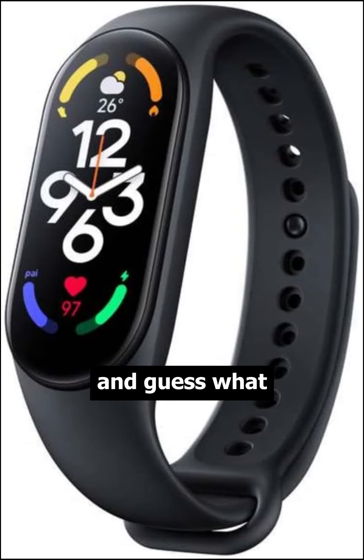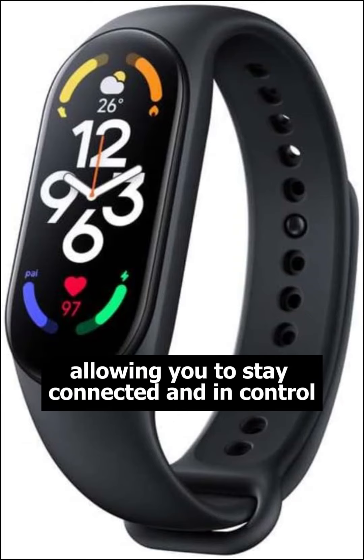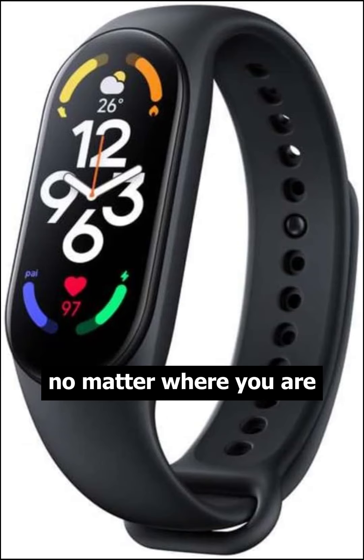The Mi Band 7 also offers seamless connectivity with your smartphone, allowing you to stay connected and in control, no matter where you are.